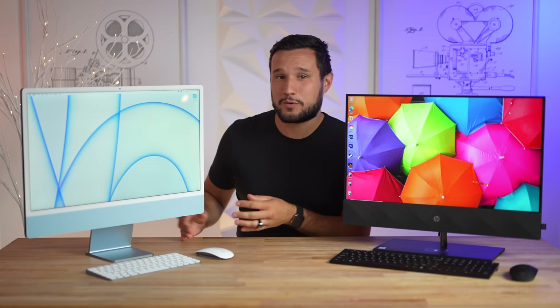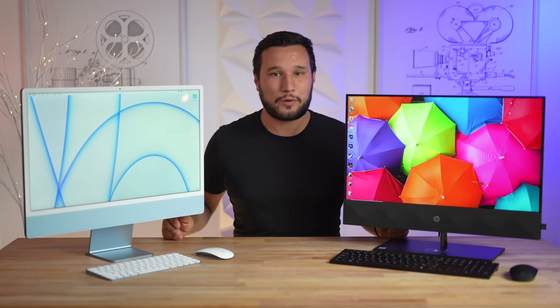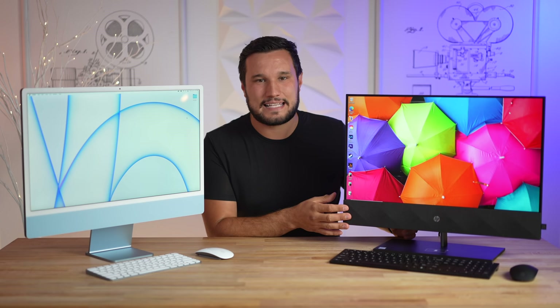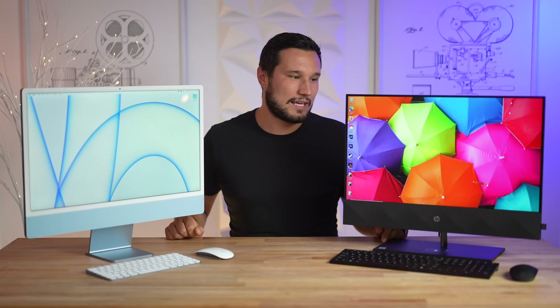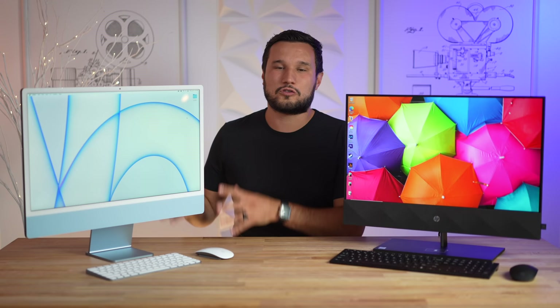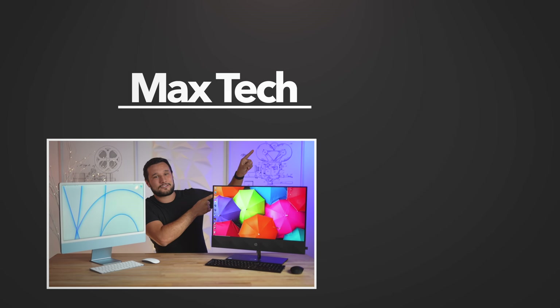So what's our verdict? How does the best rated 24-inch 2021 Windows all-in-one compare to the M1 iMac? There's no way I would buy the HP. Yes, it's on sale for less than the M1 iMac, but other than the speakers being louder and having more ports, it's a hard sell. I would spend the extra money and get an iMac — it's going to be a much better computer overall, it's going to last a long time, and even though you might need some dongles, it's going to be well worth it.